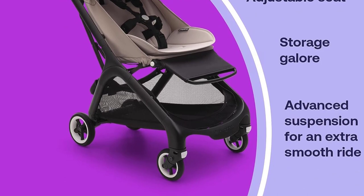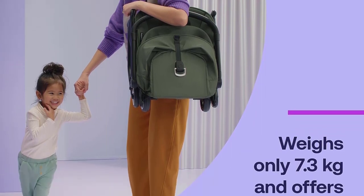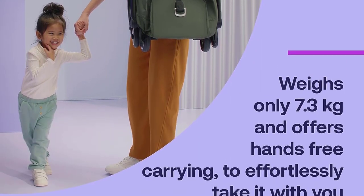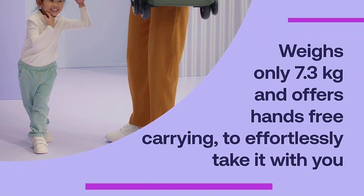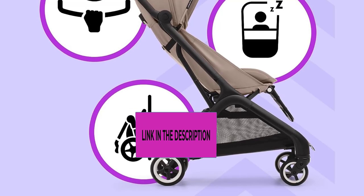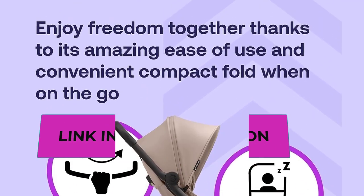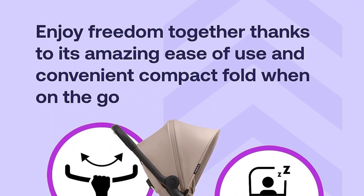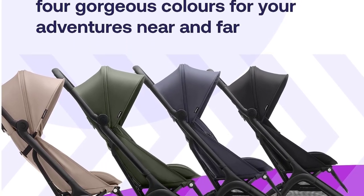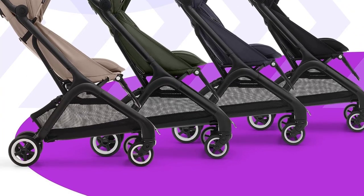The four-panel sun canopy not only shields your little one from the sun but also features an extendable breezy panel and UPF 50+ protection, keeping them cool and protected. The Bugaboo Butterfly is designed for smooth strolls with advanced four-wheel suspension and exceptional maneuverability. One-handed pushing is a breeze, making your outings with your child a joy. This stroller combines practicality and comfort, ensuring both you and your baby have a pleasant experience on the go.